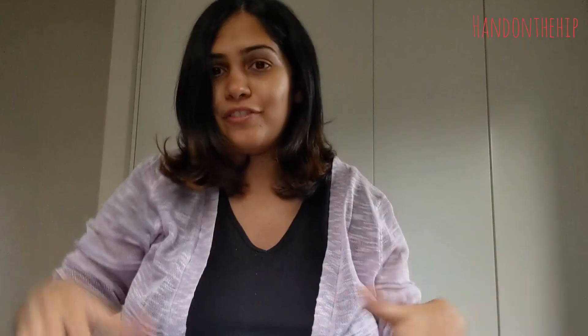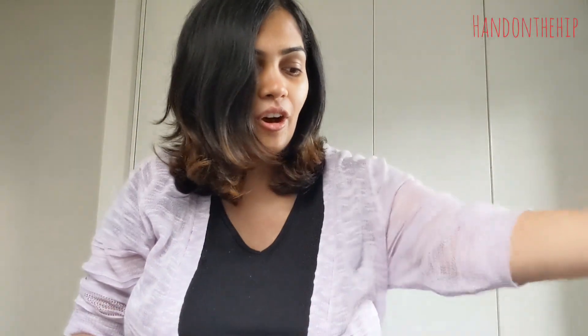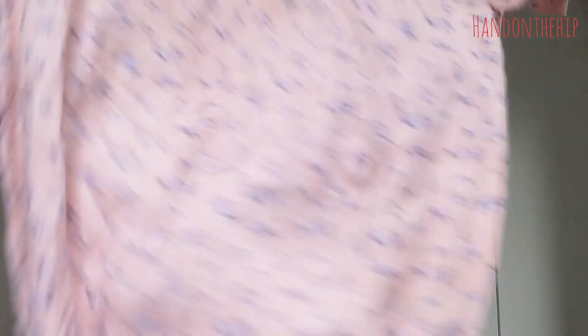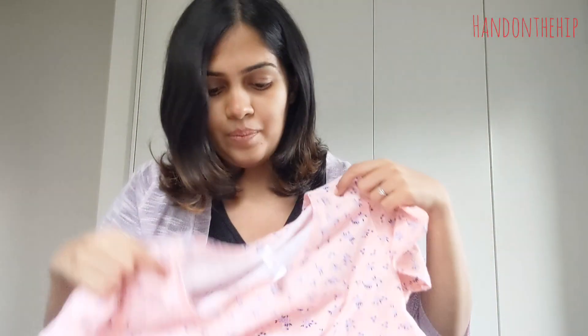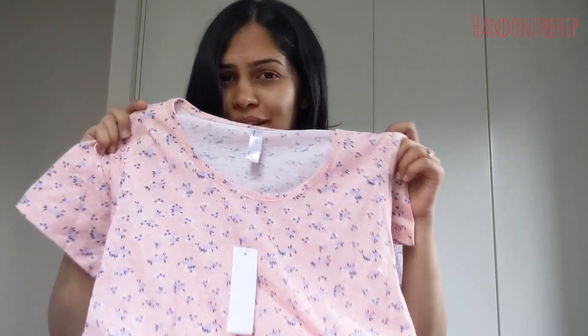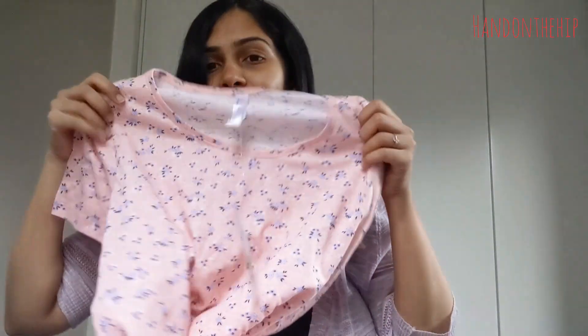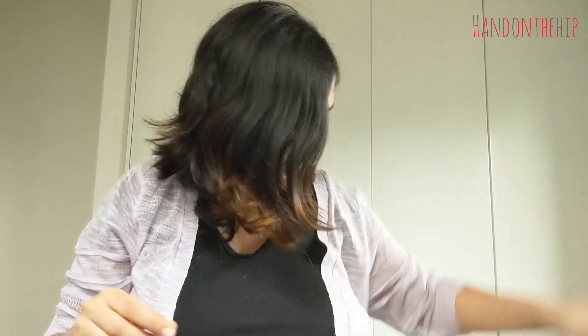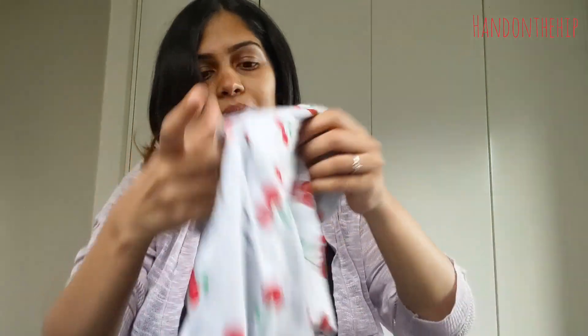Moving on, I have this night dress which I think I can wear during the day. Again, this was also five dollars. I really like this color — it's so summery and it's got flowers all over it.